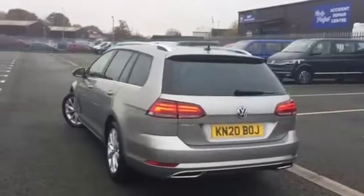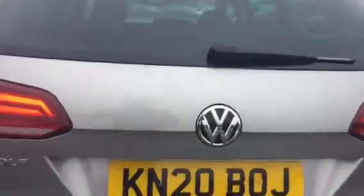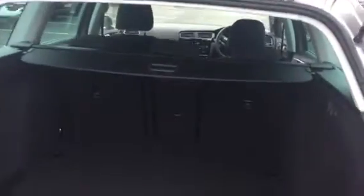The estates do benefit from a massive boot, so as you'll see in here, opening up the tailgate, we've got a load liner cover as well, so if you do wish to cover your personal artefacts you can do so, and you've still got plenty of room.